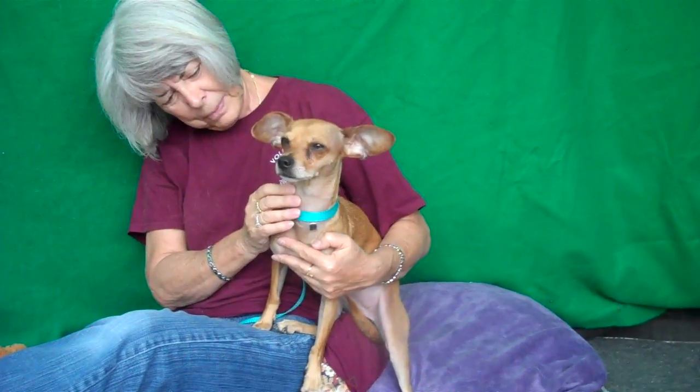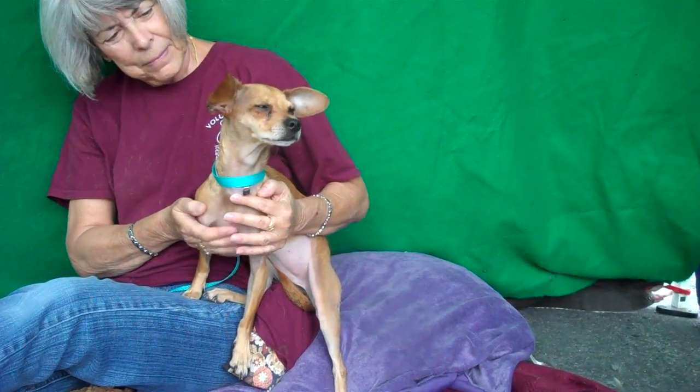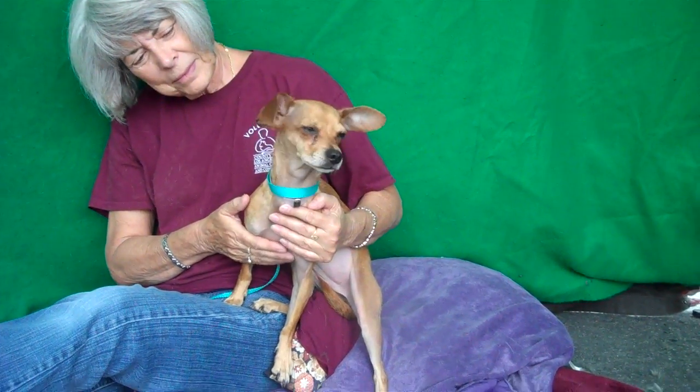So come on down, meet the sweet pup Heidi here and you can take Heidi home with you from the Baldwin Park shelter. Right, Heidi? Let's snuggle together.